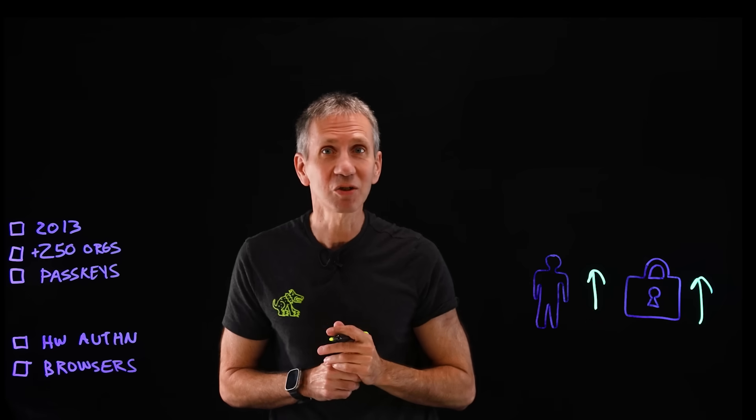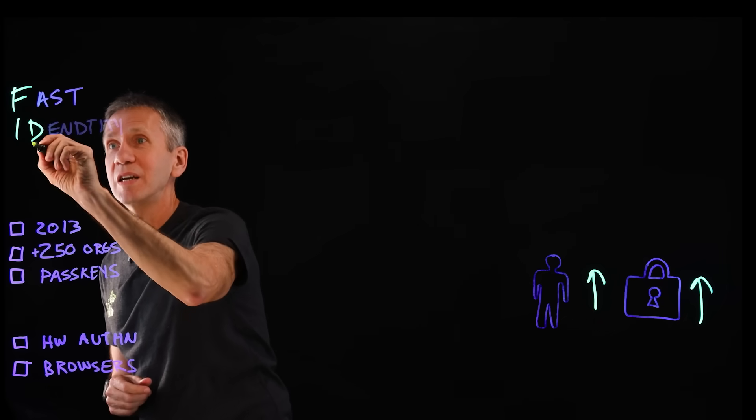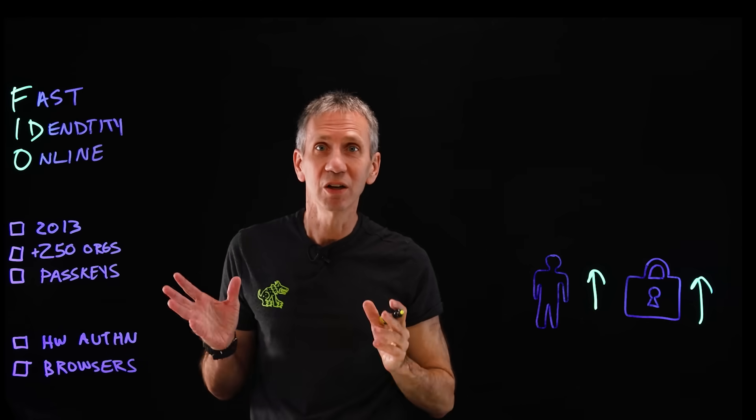What's the name of the technology that lets us do this? Well, it's called Fast Identity Online, or FIDO for short. No, not that FIDO, although he really hates passwords too.